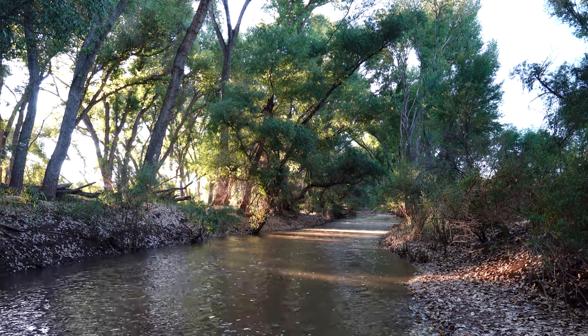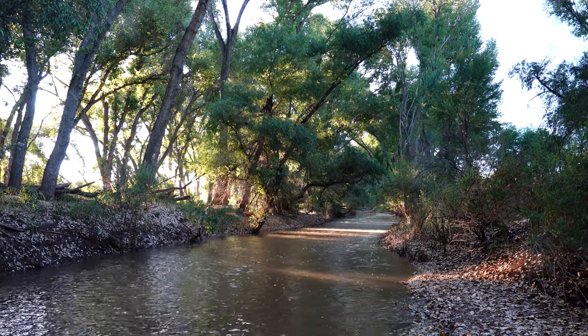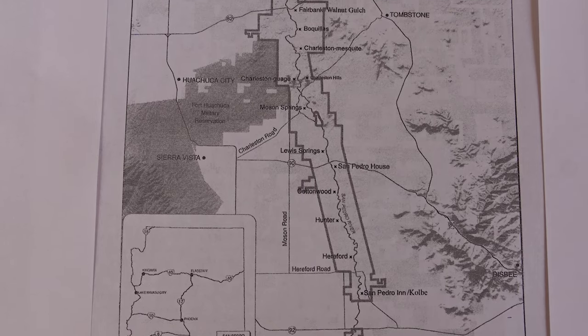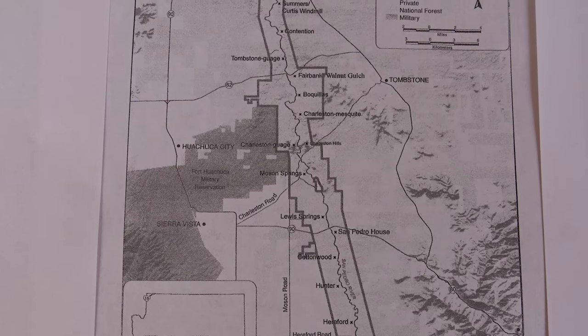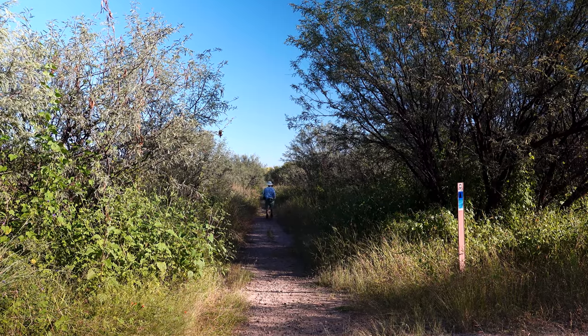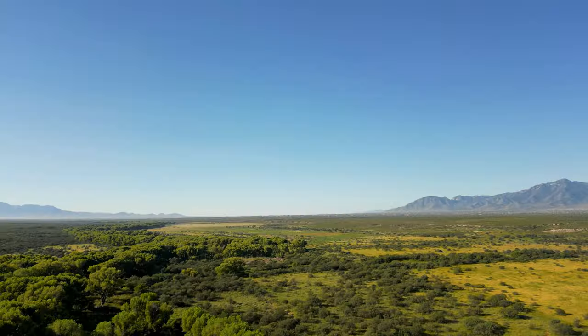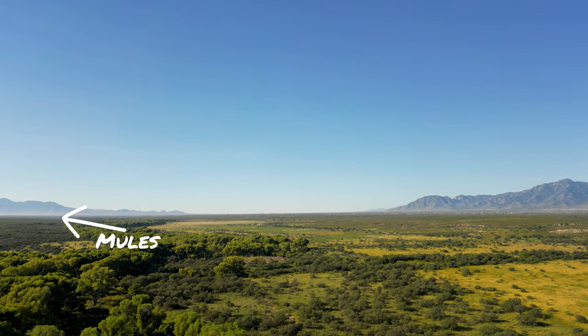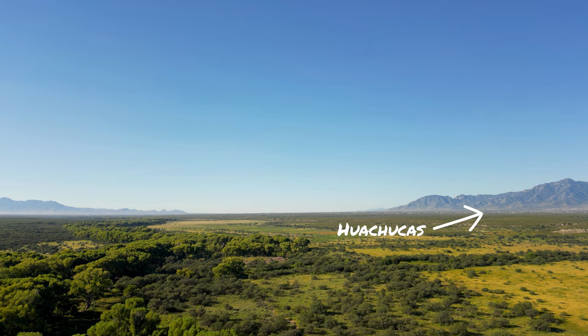The SPRINCA is about two and a half miles wide. It starts at the U.S.-Mexico border and goes north about 40 miles past the San Pedro House, past Charleston and Fairbank, and finally ending near St. David. The river itself eventually joins the Gila River near Winkleman, Arizona. The Mule and Dragoon Mountains are on the east side of the river valley and the Huachuca and Whetstone Mountains are on the west side.